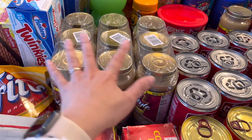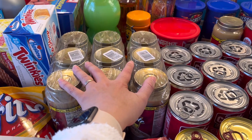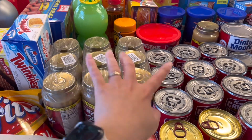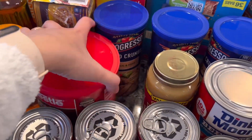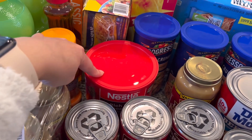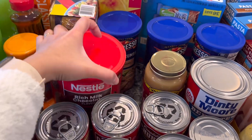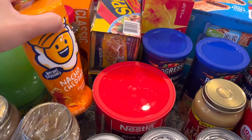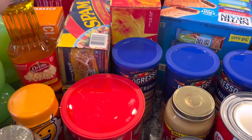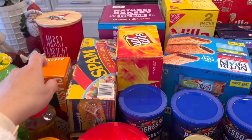We have applesauce and some gravy — Sam's doesn't always carry this so every time we see it we grab a couple. We use a lot on Thanksgiving and we'll need more for Christmas. We also got cocoa powder since we've been using cocoa bombs from Target. I got nacho cheddar seasoning and butter for popcorn, plus Tabasco.